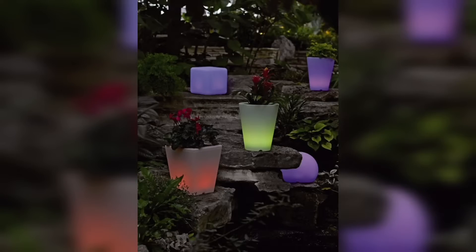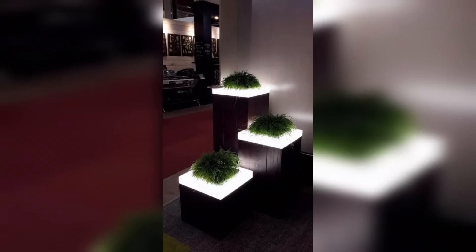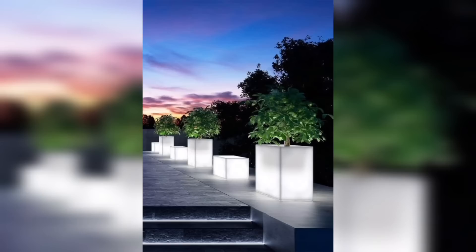Hello everyone, welcome back to my YouTube channel, Urban Gardening with Our Town Planner. Today I am discussing captivating ideas for illuminating planters that can transform your surroundings. These planters are designed with special materials that absorb sunlight during the day.